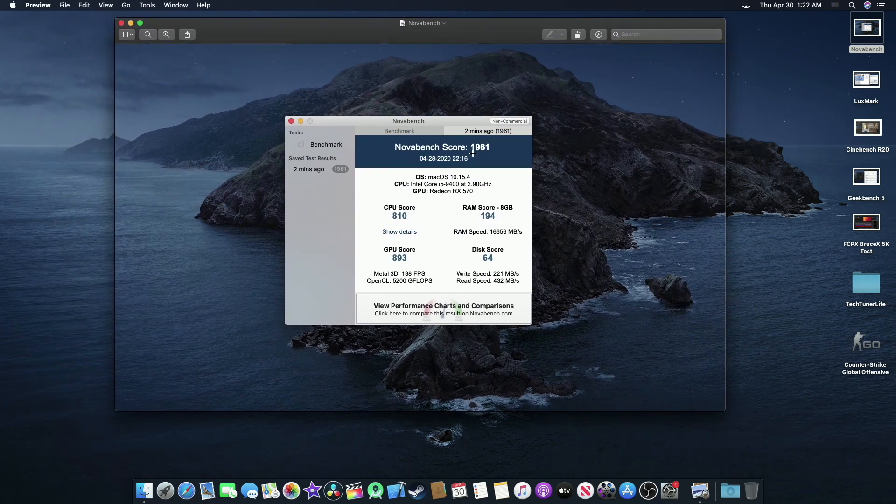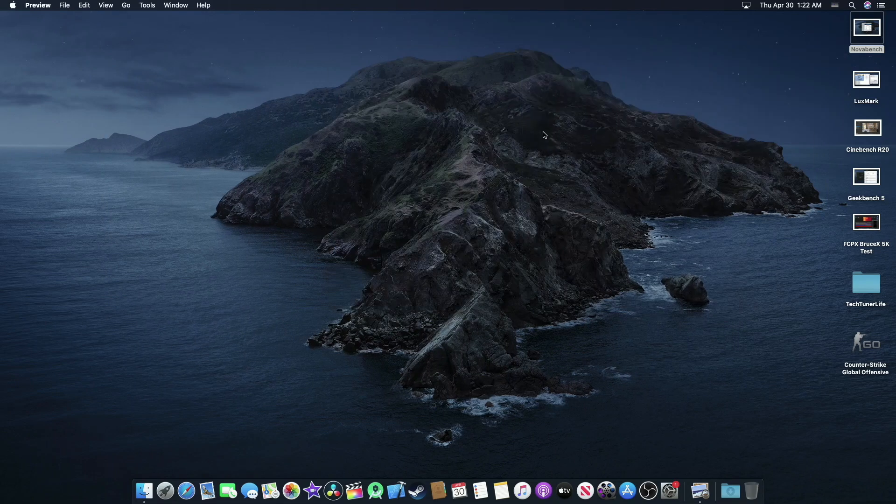You can see the NovaBench score: 1961 total score, CPU score 810, RAM score 194, GPU score 893, and disk score 64. The write speed is 221 and read speed is 432 because we are using an SSD. System specs are Intel Core i5-9400 and Radeon RX 570. This score is pretty good.